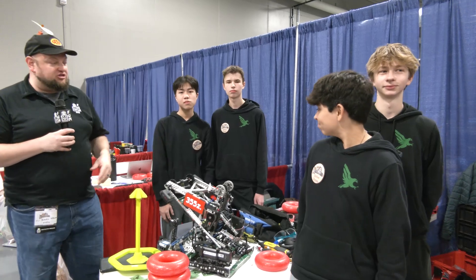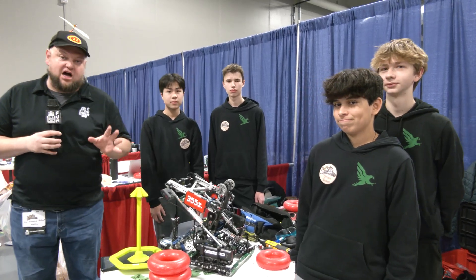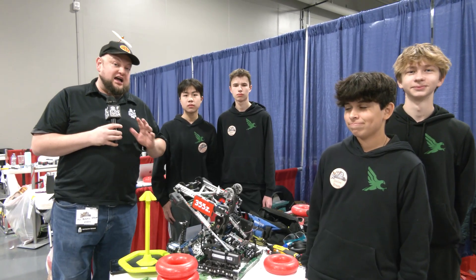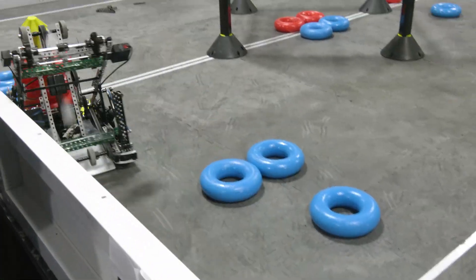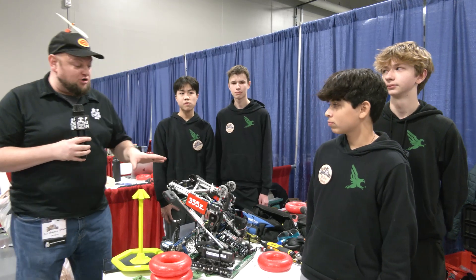Hey everybody, it's Tyler here at Riverbots High School, checking in with 355Z Falcons coming in out of Illinois. A couple of great event wins already and a Triple Crown too, so congratulations on that success. There are a lot of great things we'll be talking about with this robot as well.